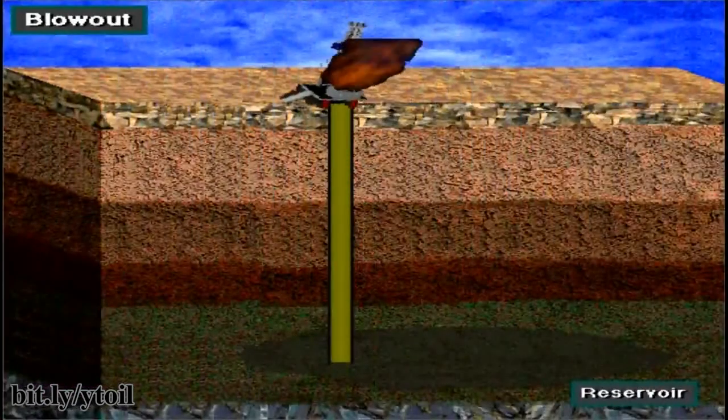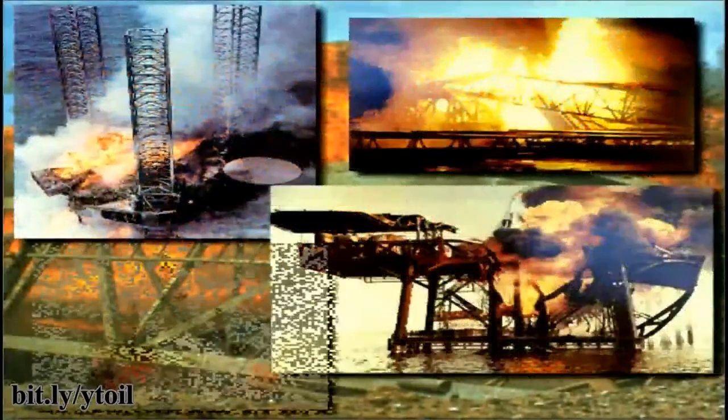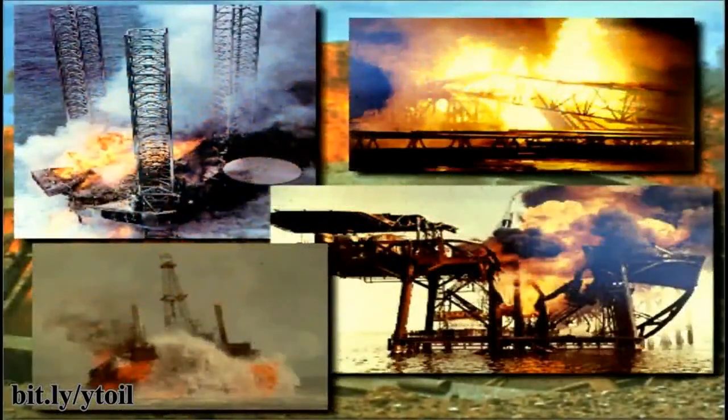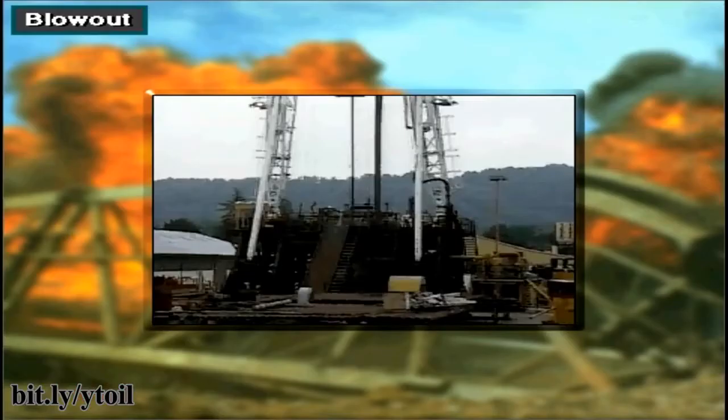A blowout is dangerous. Formation fluids like gas and oil blow to the surface and burn. Blowouts can injure or kill, destroy the rig, and harm the environment. Rig crews therefore train and work hard to prevent blowouts. Usually they are successful, so blowouts are rare. But when they happen, they are spectacular and thus often make news.